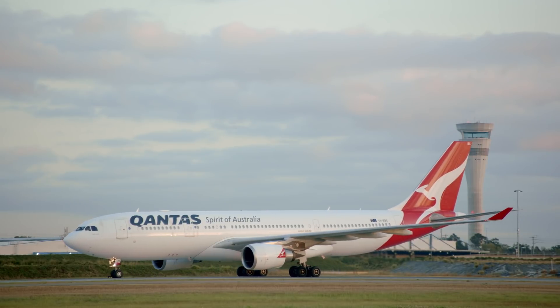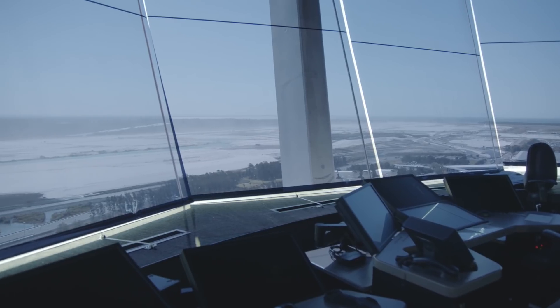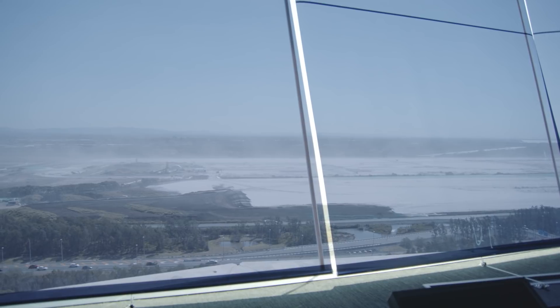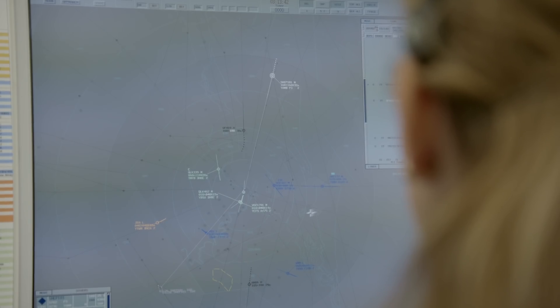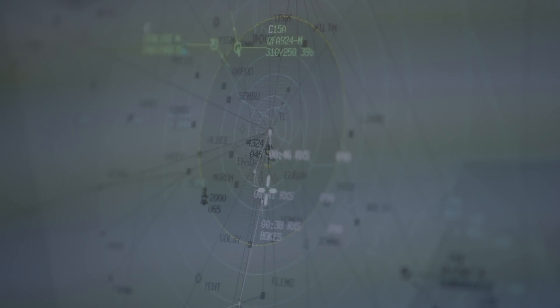Here we are in the control tower — we're about 60 metres off the ground. Behind me we've got consoles already installed, ready and waiting for the parallel runway to become operational. We're installing a new radar on the far side of the new runway, and that picture will be combined with three existing radars to provide air traffic controllers with the images they need to see of the planes approaching.